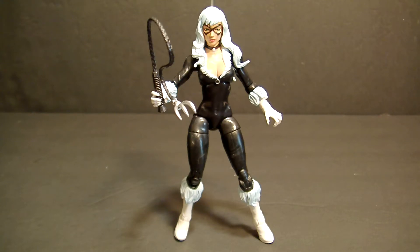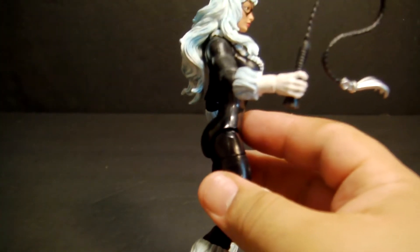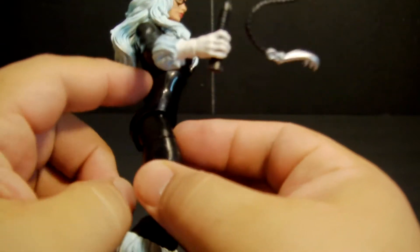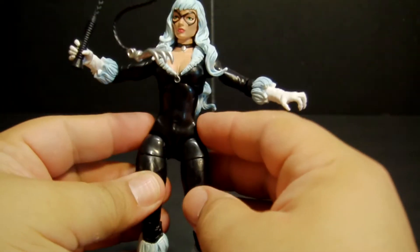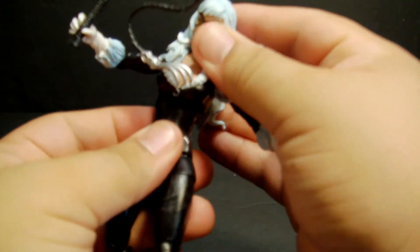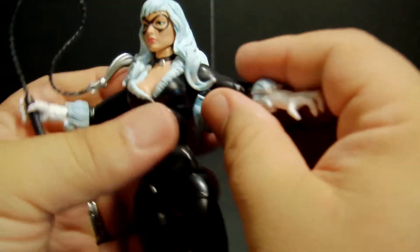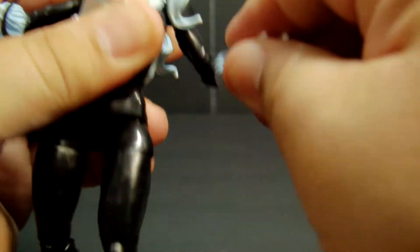Let's get to her articulation. She's pretty typical. One thing I appreciate — and some people may not like — is that there's no waist articulation, because it doesn't hurt the look and it doesn't make her waist look ugly. I like how it's one part. You do get some articulation where her ribcage and abdomen area are, and her hands can turn 360 degrees.